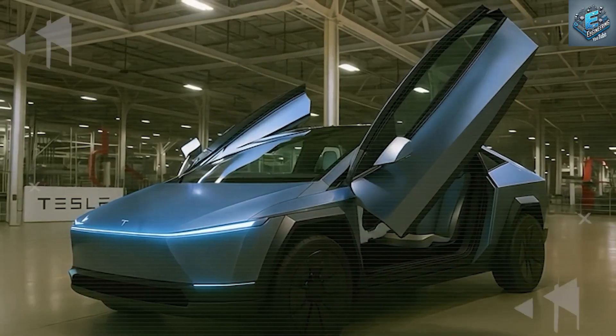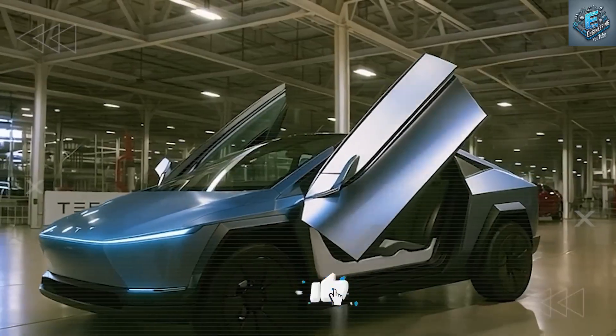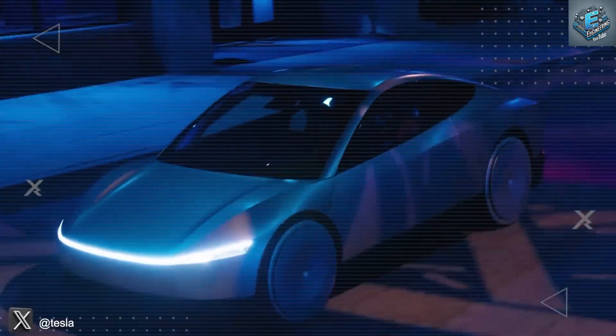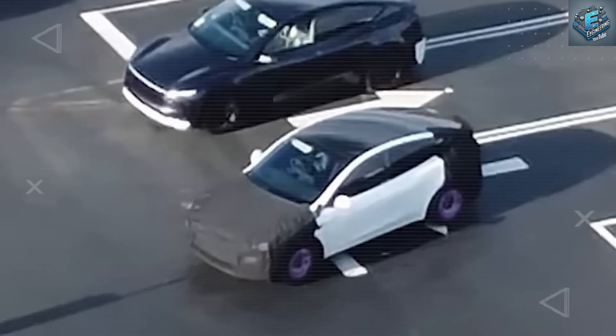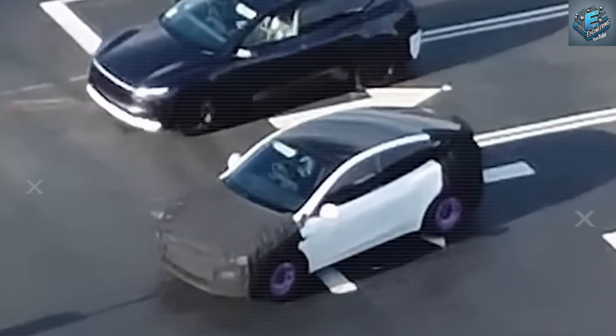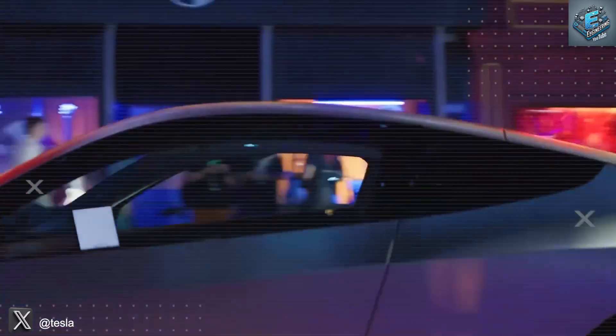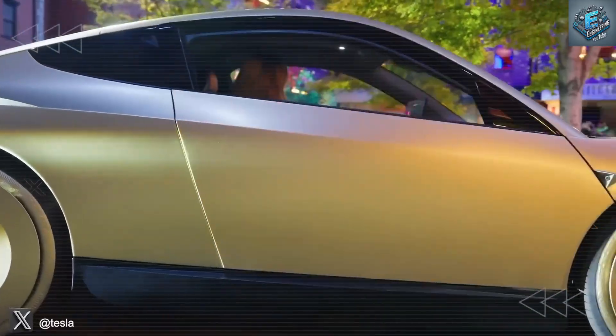This isn't about adding another EV to the lineup — it's about redefining how cars are built, customized, and repaired from the factory floor to the customer's driveway. While most coverage barely scratches the surface with exterior images and speculation, this analysis dives deep into the unseen layers of engineering that legacy automakers and rising Chinese EV brands likely hoped you'd never discover.